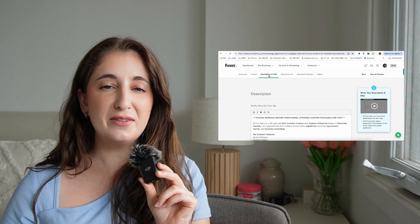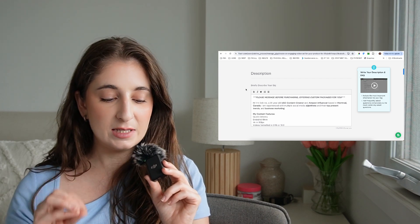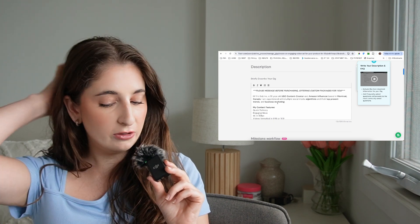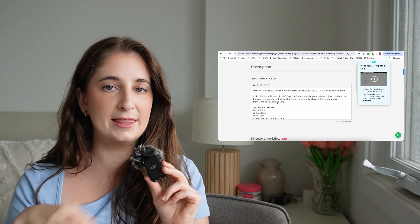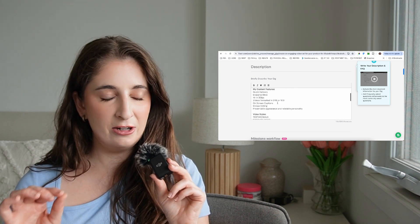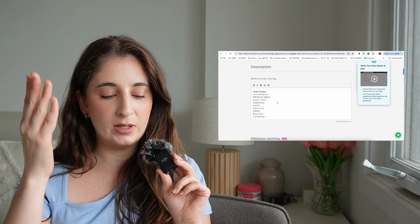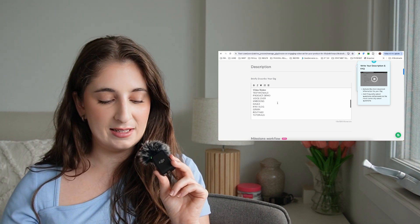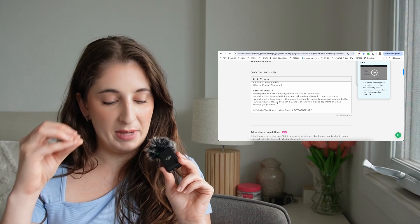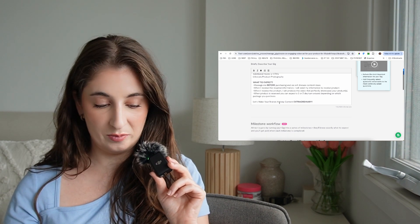For the description and FAQs, I recommend looking at other UGC creators' descriptions. The first thing on my description is: 'Please message me before purchasing — I'm offering custom packages for you.' Then I have an introduction: 'Hi, I'm a 28-year-old UGC creator and Amazon influencer based in Montreal, Canada.' I've bolded words I think are important to catch someone's eye if they're skimming. I also list content features, video styles, possible add-ons, and a 'what to expect' section explaining the process and turnaround.